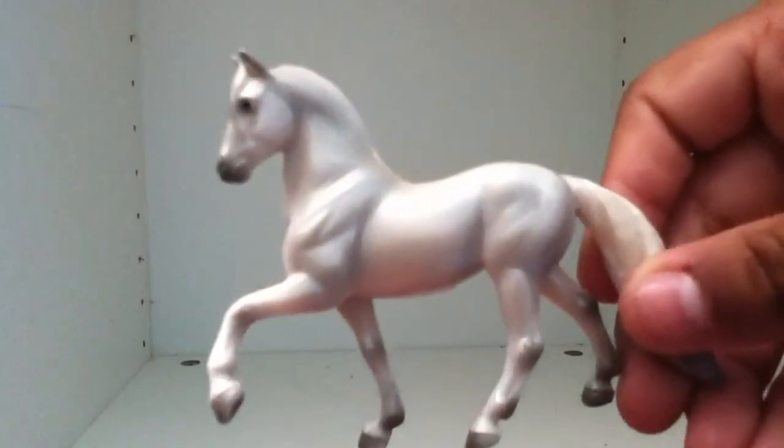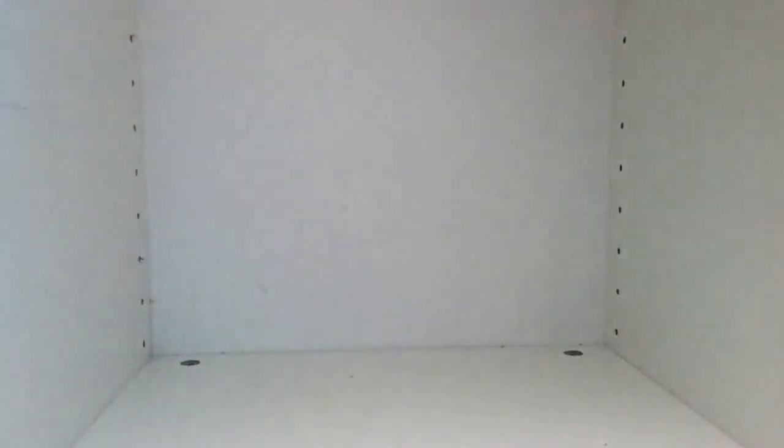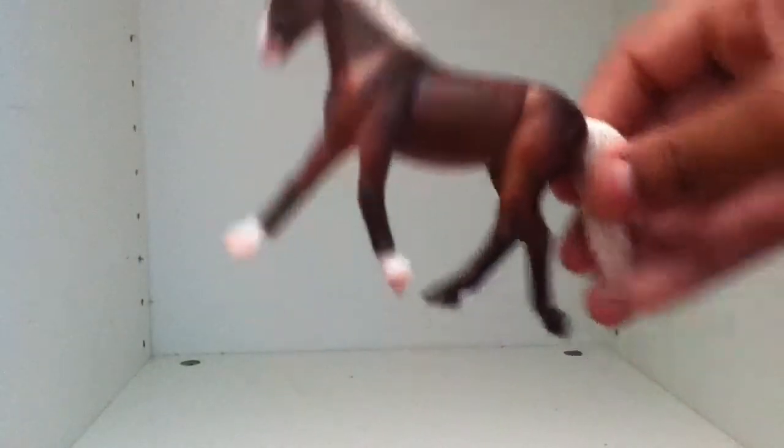Now in class number six, Spanish and Gaited, we have Silver Knight — he's a Peruvian Paso. Also in class number six, Spanish and Gaited, we have Chiramisu — she's an American Walking Pony.